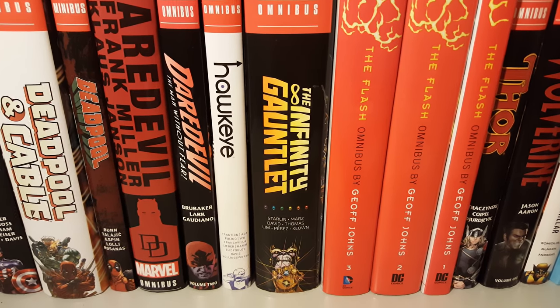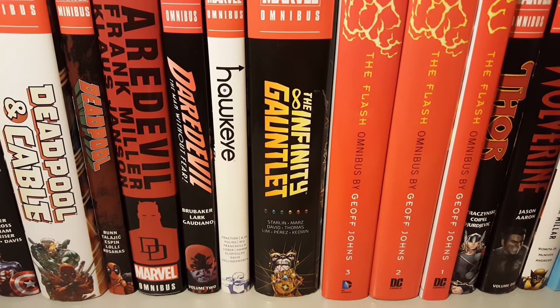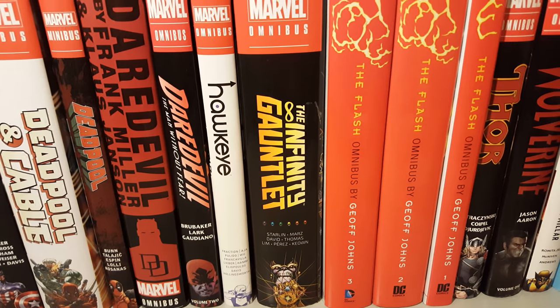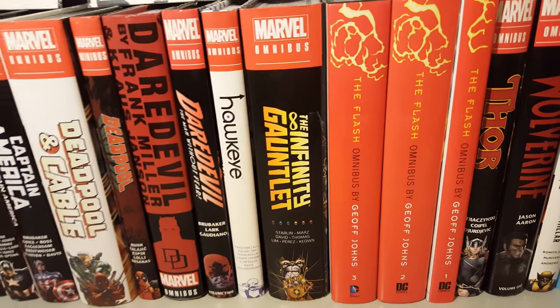How's it going guys? Today I'm going to do a video — or try to do a video — that I haven't done in months, which is a monthly reads. Due to the fact that I've been trying to catch up on all my single issues, I'm still a couple issues behind, but let's just go.